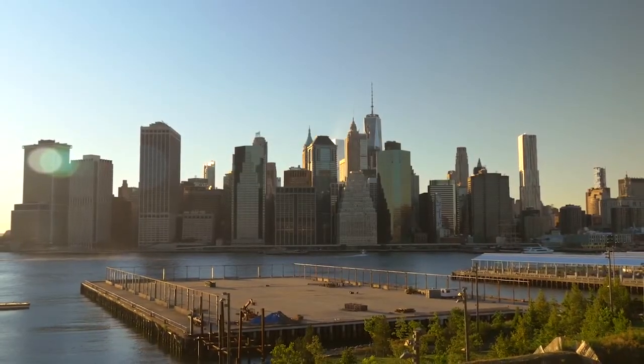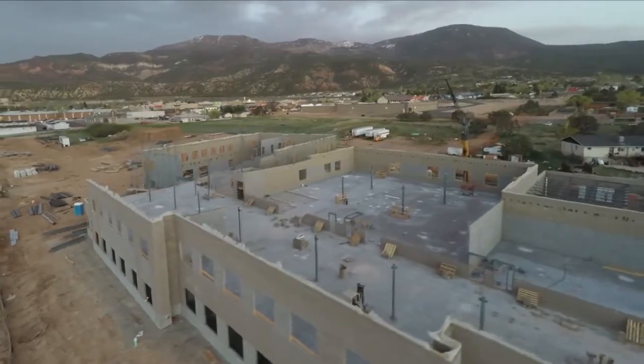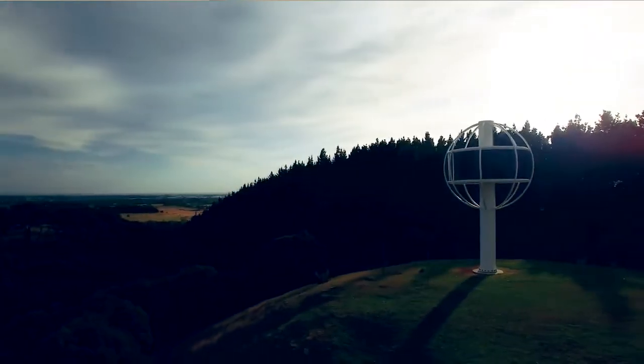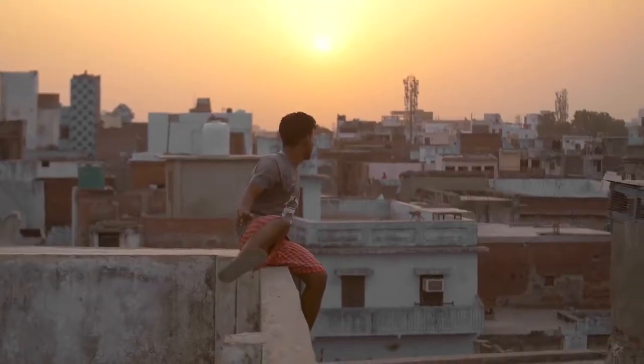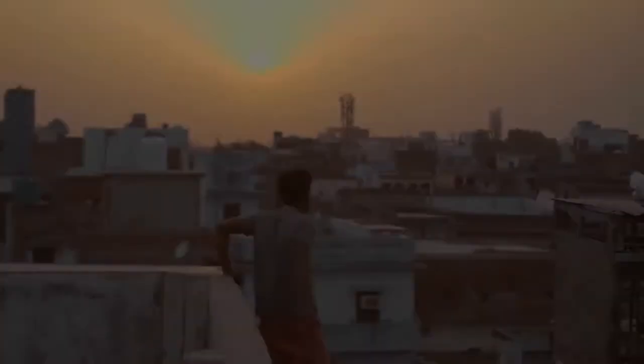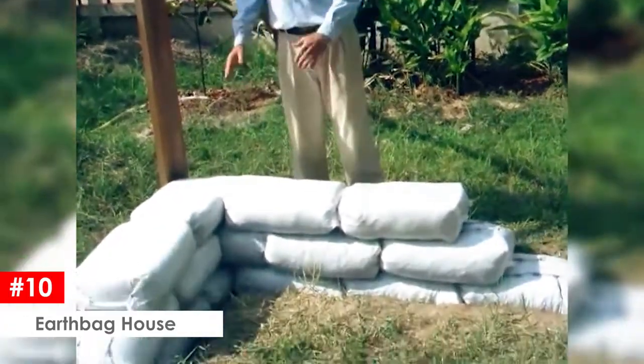Many of us only know what it is like to live in a normal house with simple walls, windows, and doors. But there are some houses out there that you won't believe how they were built or what they were built with. Check out these 10 most insane houses in the world. Earthbag house — you're probably asking yourself, what's an earthbag?